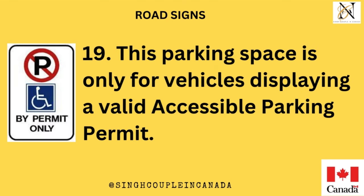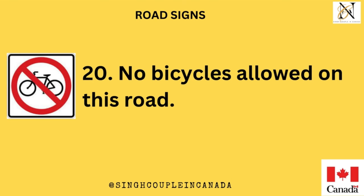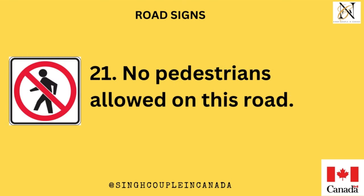This parking space is only for vehicles displaying a valid accessible parking permit. No bicycles allowed on this road. No pedestrians allowed on this road.